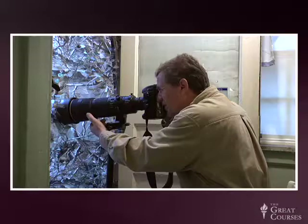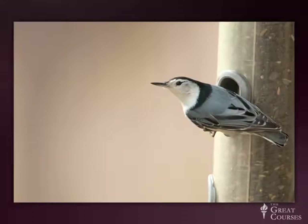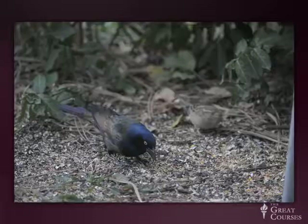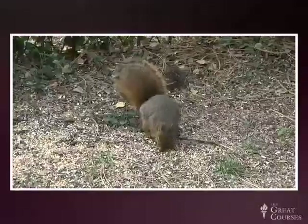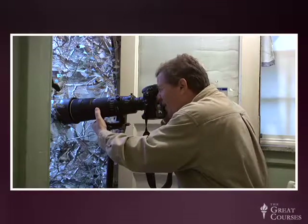We've got nuthatches coming in. And starlings. They're hungry and they really want to be there, and they don't even know I'm here. We've got a squirrel right on the ground — he's going to hop up and feed right on the bird feeder. And they're going to fight with the birds. There'll be a lot of action.